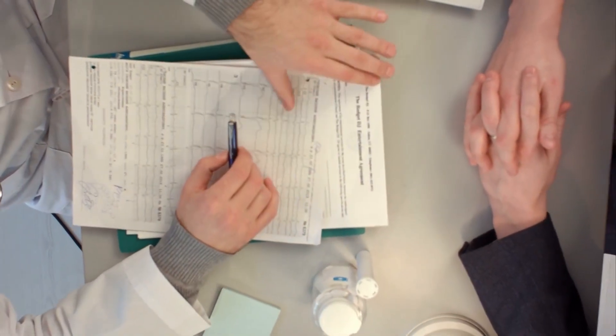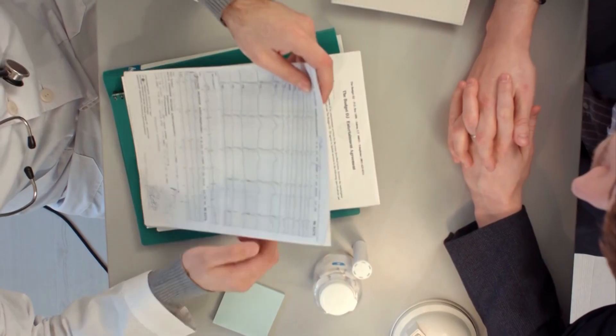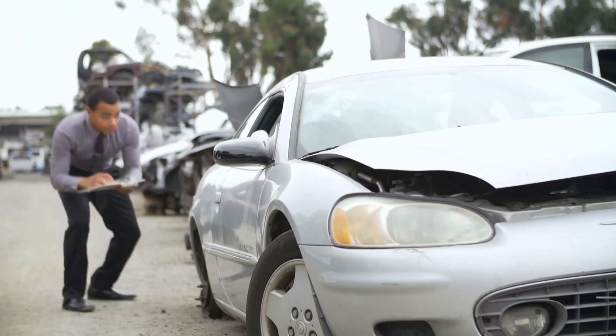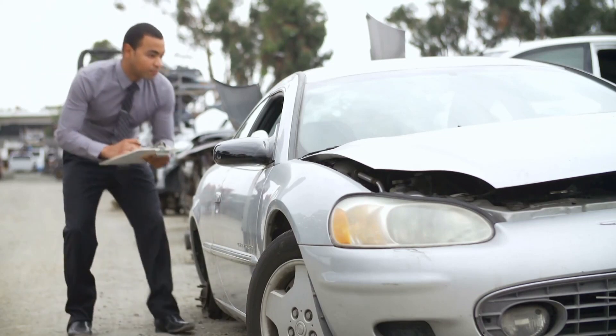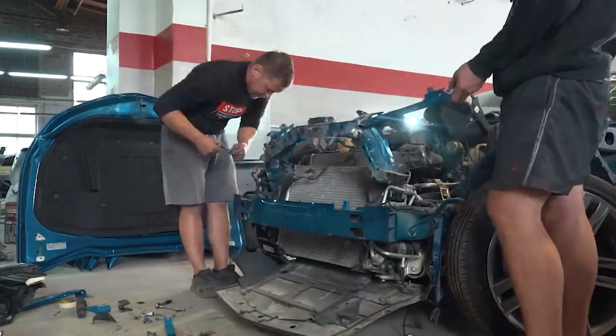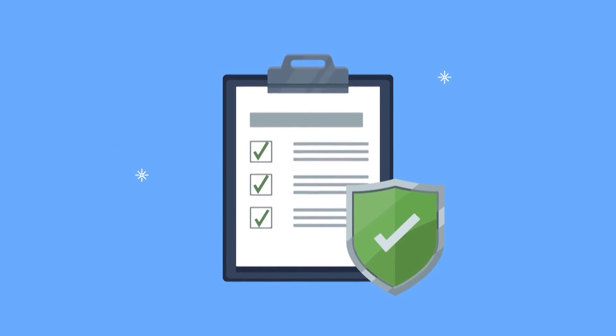Number two, insurance claim and approval. If the car is covered by insurance, the owner needs to file an insurance claim. The insurance company will review the damage estimate and determine if the repairs are covered by the policy. Once the claim is approved, the repair process can proceed.